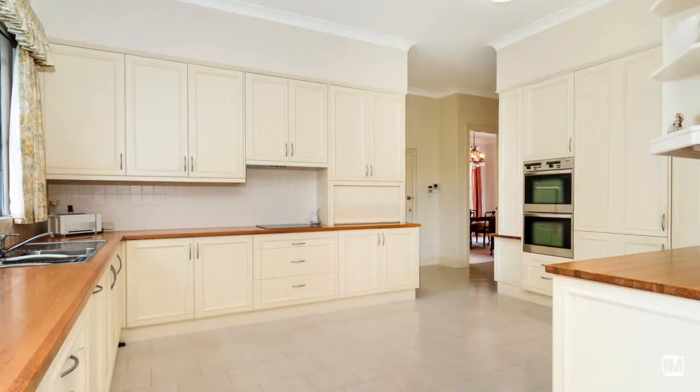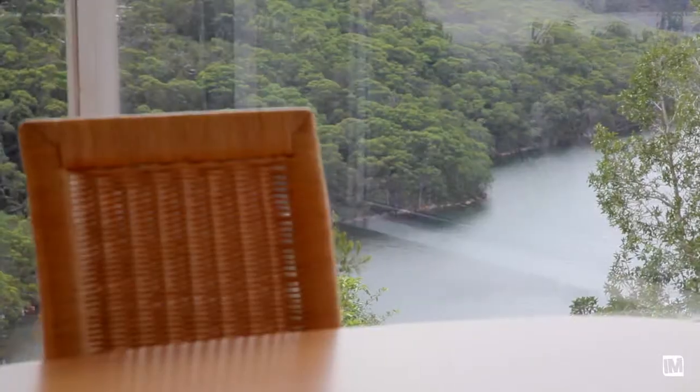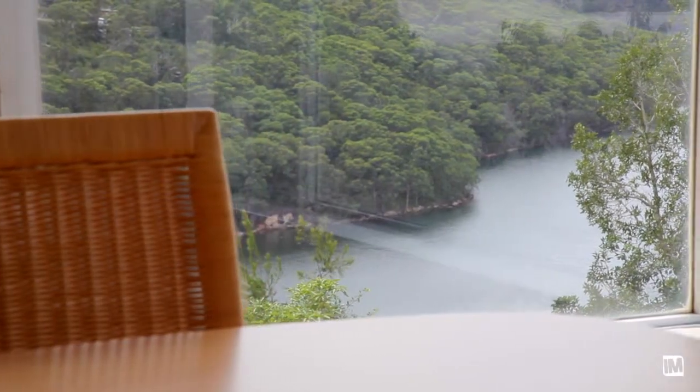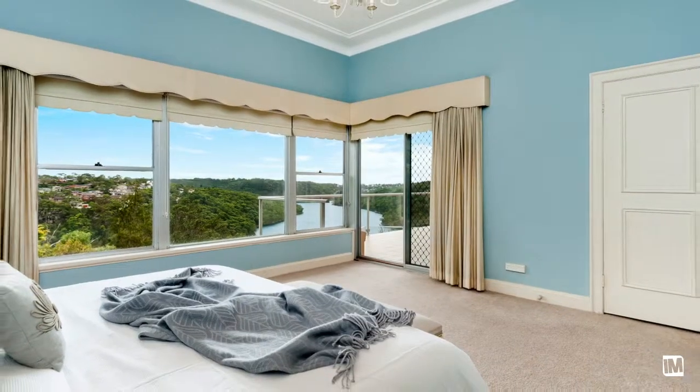What you'll appreciate most about this home is the great separation in formal and informal living spaces. The main living area, which is level access off the street, offers three generous bedrooms with an ensuite off the master.